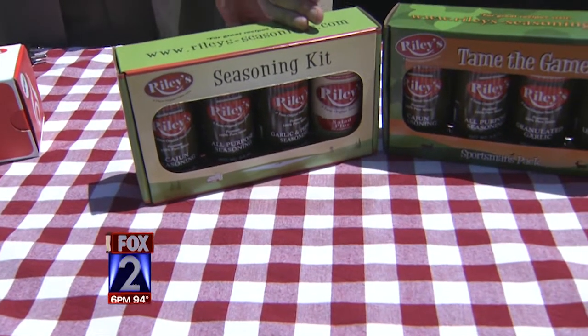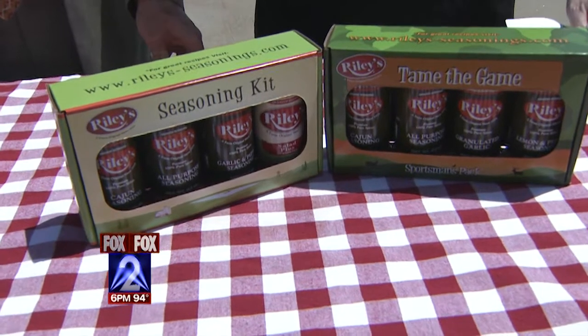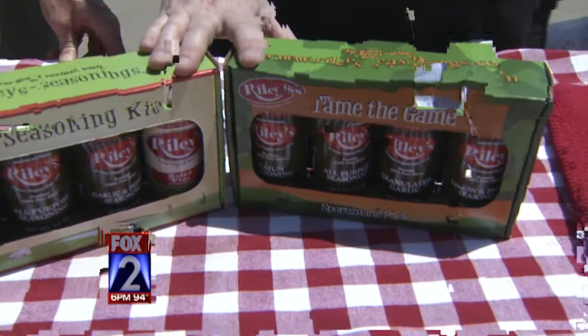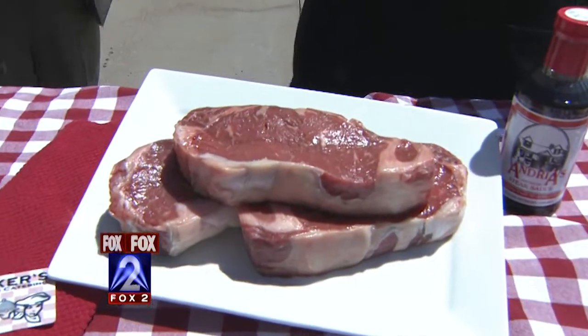You've got to season your meat, so we've got some Riley seasoning. These are a local company; they've been around in St. Louis for quite a while. We use the Cajun rub in one of our best recipes — a sweet heat Cajun ribs with just brown sugar and this rub. It's fantastic.